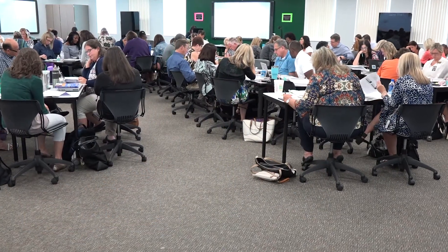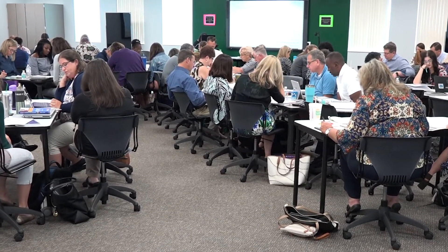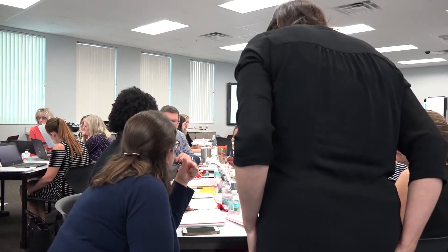The training we just had on learning intentions and success criteria was really just for administrators—high school principals and assistant principals, elementary assistant principals, and middle school principals and assistant principals—and the purpose was to solidify a common language across grades K through 12. It was to make sure that our instructional leaders at the administrative level are able to go back to their schools and support all levels of teachers.